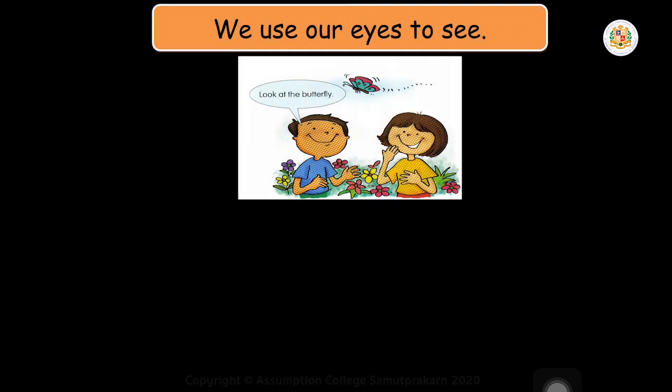Now today we will have our lesson. We will emphasize a lesson about our eyes. Look at the butterfly. Can you see the butterfly? What sense organ do you use to see the butterfly? We use our eyes. Very good, we use our eyes. Can we read together? Shall we read together what is written there?